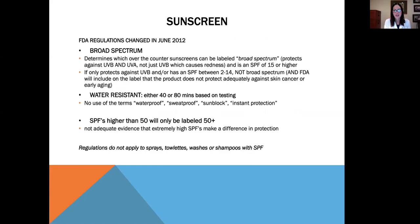In June of 2012, the FDA changed their regulations on sunscreen because buying sunscreen was extremely confusing to consumers. They established three broad categories now on all sunscreen labels. The first is broad spectrum — to be labeled broad spectrum, a sunscreen must have an SPF of 15 or higher and protect against both UVB and UVA. If it only protects against UVB or has an SPF between 2 to 14, it is not considered broad spectrum, and the FDA will include on the label that the product does not adequately protect against skin cancer or early aging.